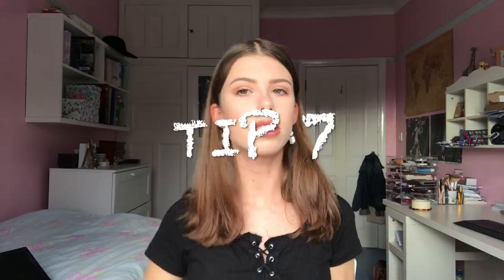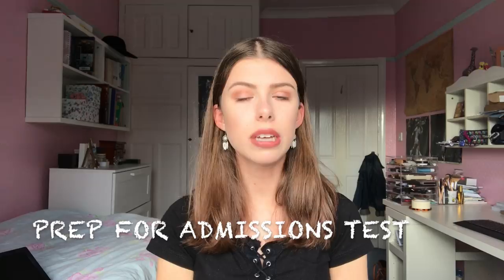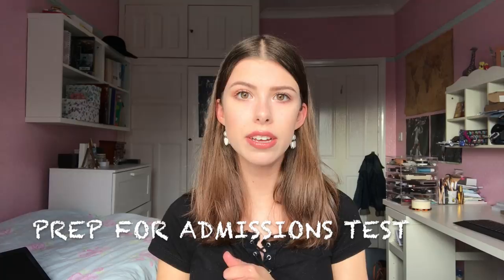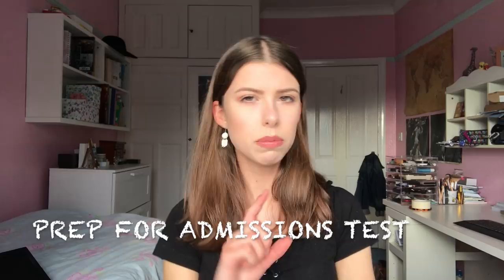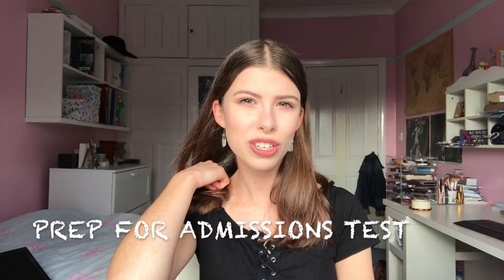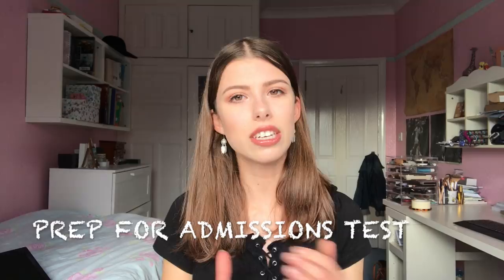Tip number seven is to make sure you prepare for the admissions test, which will be in early November — I'll write the exact date below. There's lots of information about admissions tests for each subject online. Cambridge introduced admissions tests for most subjects last year; Oxford have had them in place for quite a while. I had to do the natural sciences admissions assessment, and I prepared by doing the specimen paper online under timed conditions, as the timing was very tight. In the actual test I didn't finish — I did about two thirds of section two.